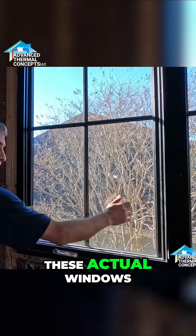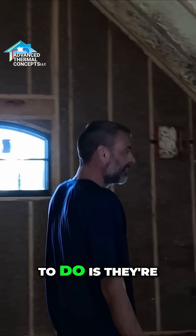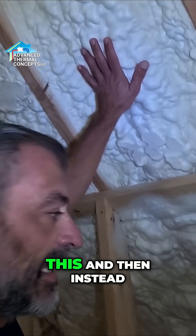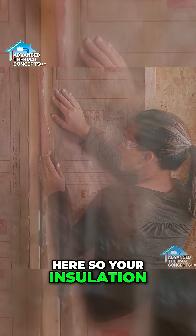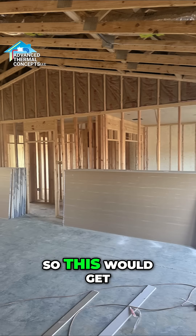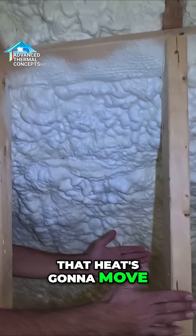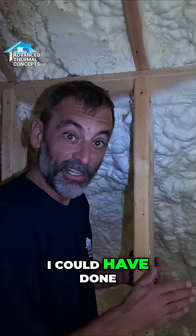A lot of times what guys will want to do is foam this, and then instead of foaming it all the way down, they're probably going to want to stick a batt right here. So your insulation follows here — this would get real hot in the summertime, and that heat's going to move right through that fiberglass into this part of the house.